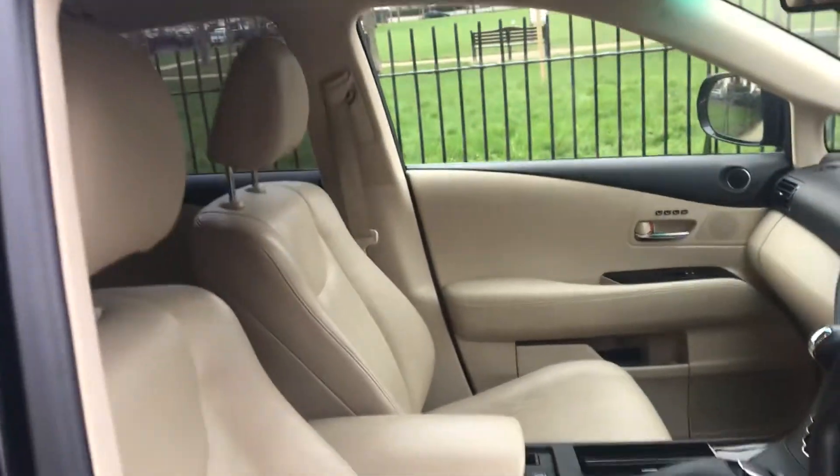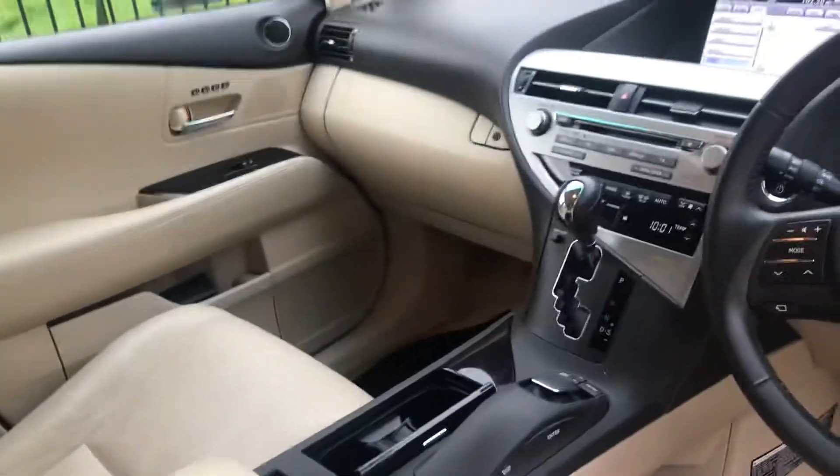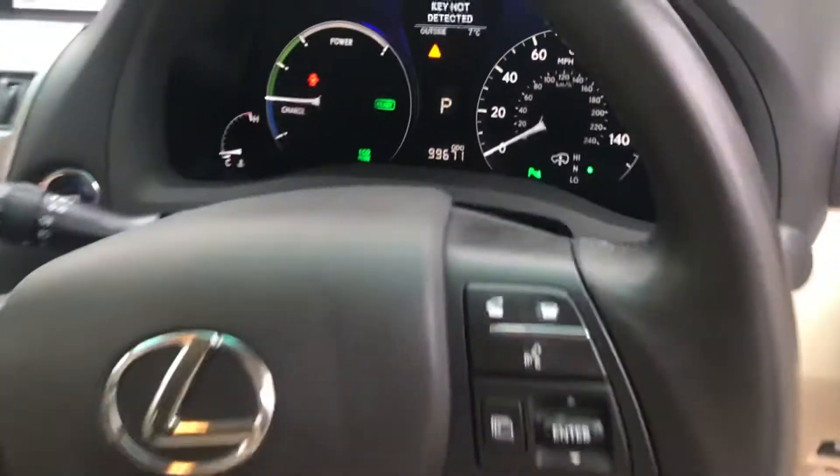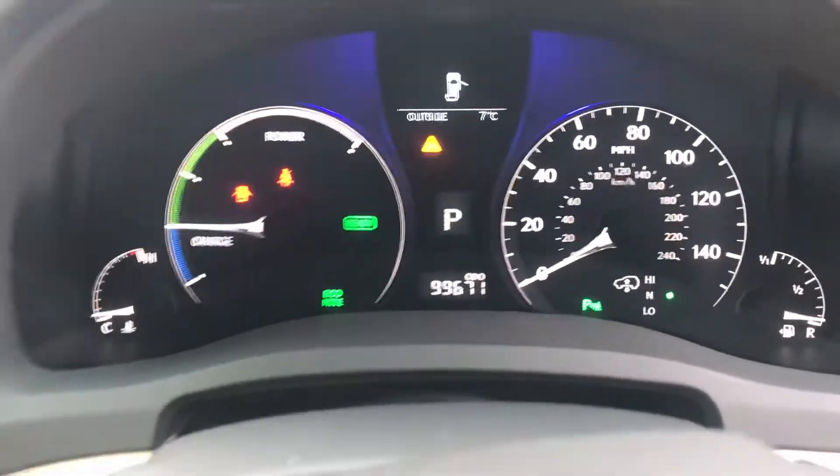There's the interior — incredibly clean, gives you an idea. The car is 99,600 miles.